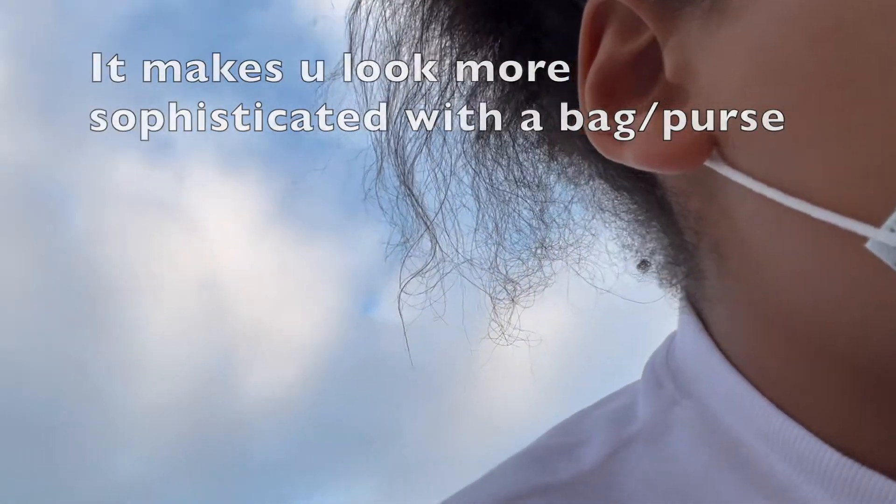So first we need to put our mask on. Masked up. Next I need to put my Disneyland sweater on — I got it straight from Disneyland. Do you have a sumka? Makes you look more sophisticated with the sumka.